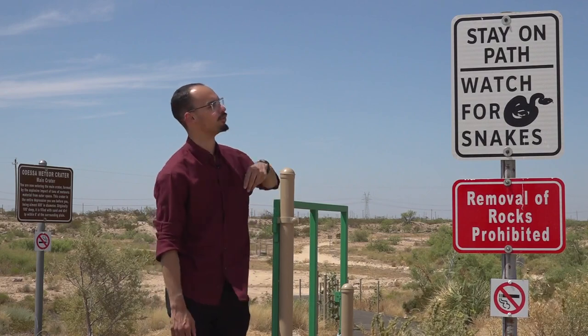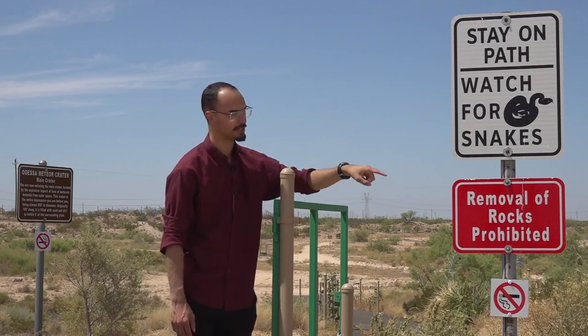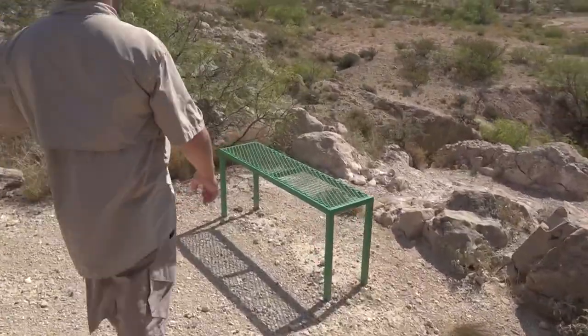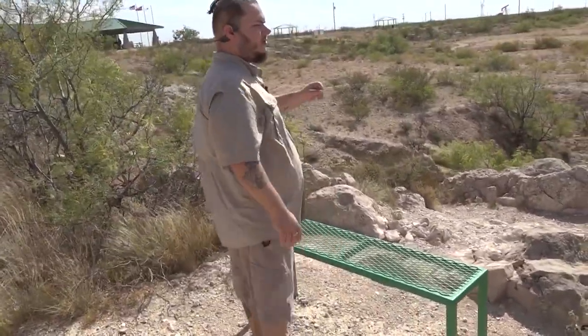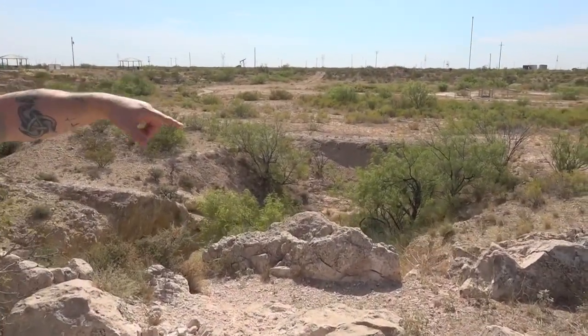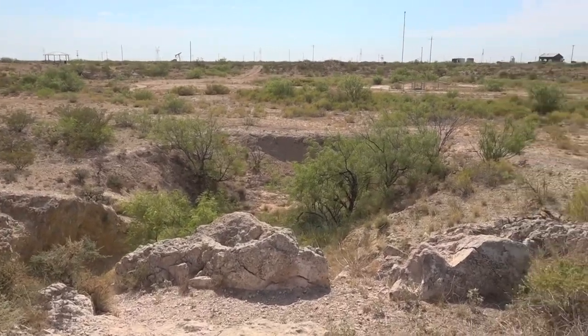You just gotta follow three simple rules: stay on the path, watch out for snakes, and definitely don't take any of the rocks. Now this location here is an overview of the entire crater. 63,000 years ago this piece of land was well just another piece of land — that is until it was hit by something, let's just say, out of this world.